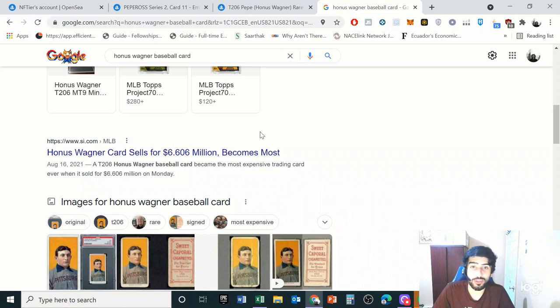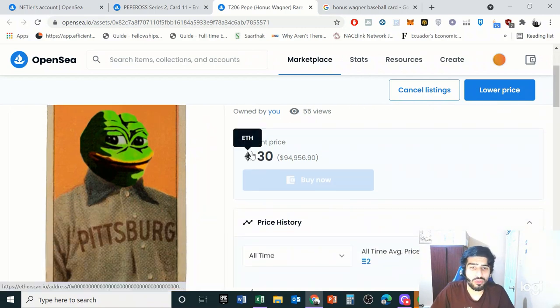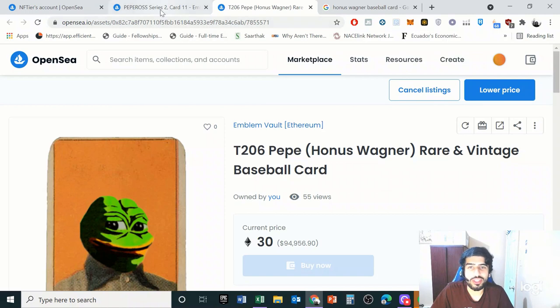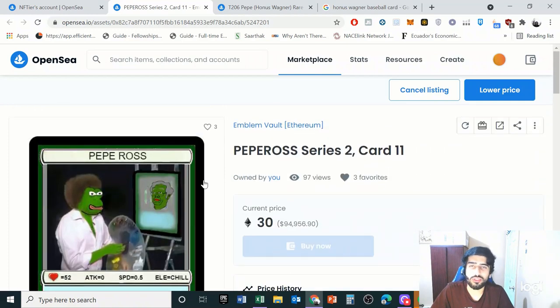The Honus Wagner card is the most expensive baseball card ever sold, and this Rare Pepe references that. One of these sold for about 13 Ethereum today, but I don't want to take quick profits — I want to get its true long-term value, so I'm holding on to this one. I'm also holding the Pepe Ross card, which I bought about three or four weeks ago.